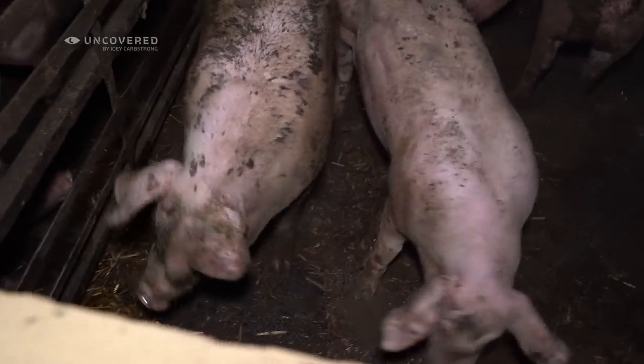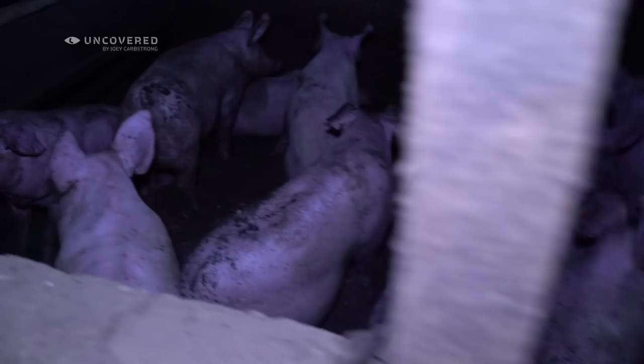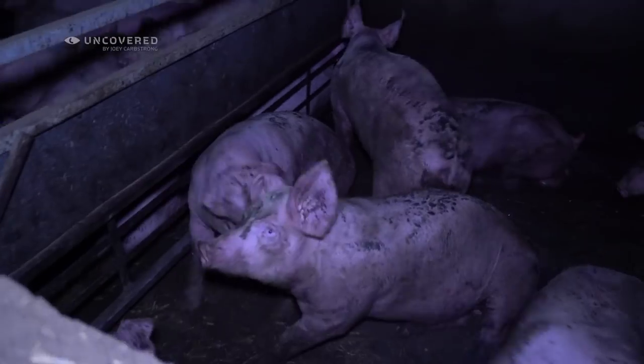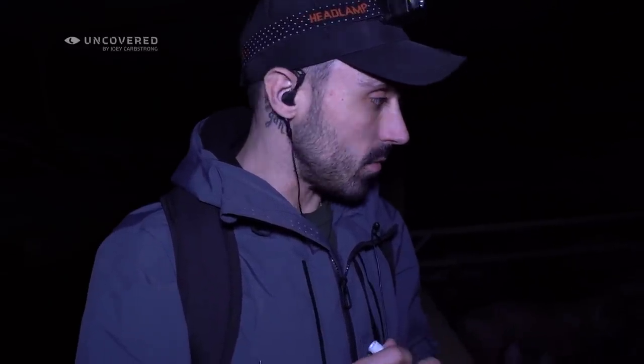These poor babies - any one of these individuals, if you're in the UK right now, any one of these individuals in these pens could end up on your dinner plate. Someone that had consciousness, emotions - they felt pain, suffering, warmth, cold, joy. These pigs, I don't think, experience much joy, but they have the capacity to experience joy. Intelligent beings, and you're eating their body parts. They live in their own faeces. They die in their own blood in fear. So sickening to think about.